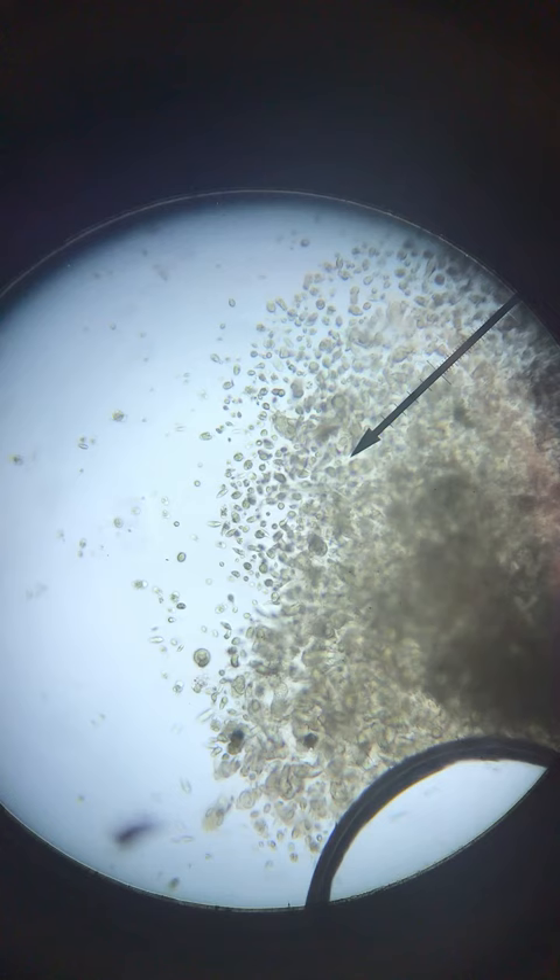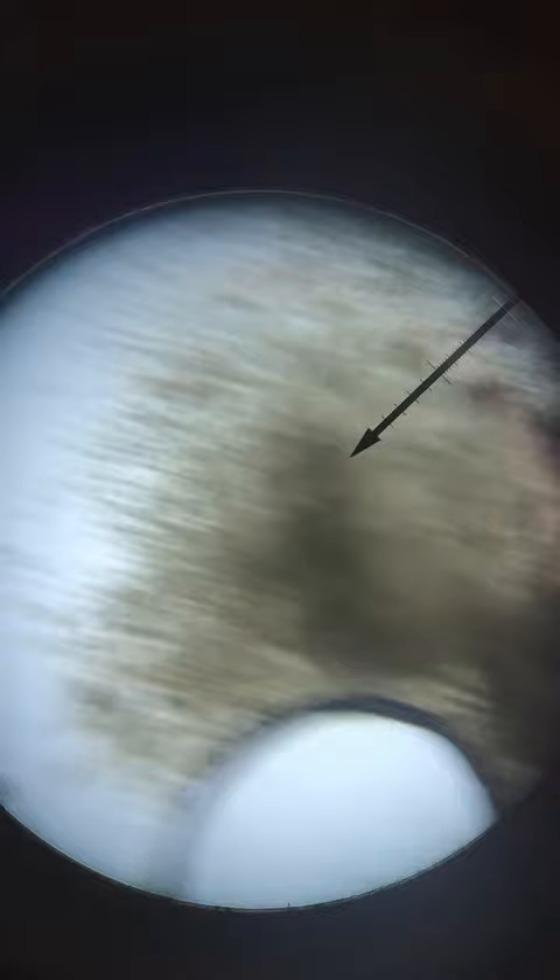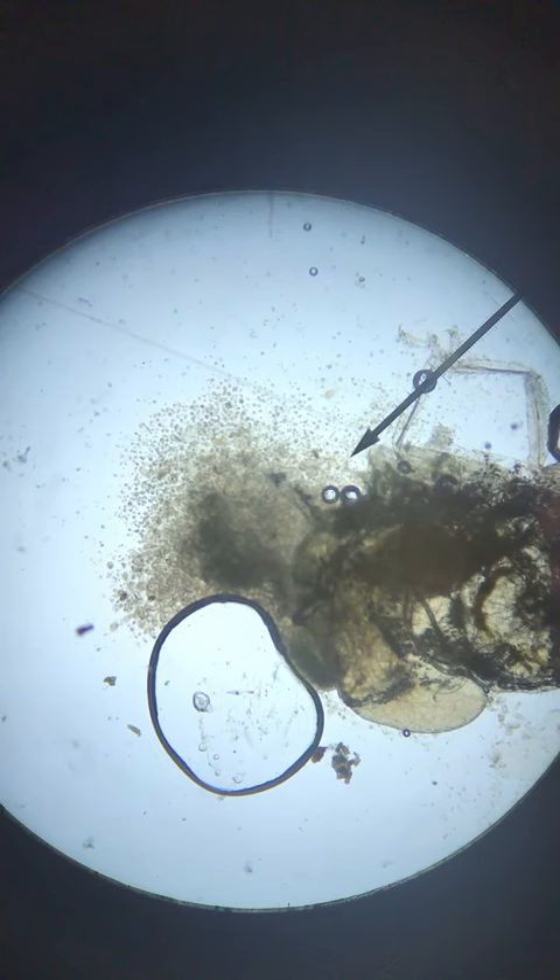If I zoom out they're a little bit harder to see, but there they are still in the center. You can see a lot more of them all kind of gathered in one location. And if I zoom out one more time, we might finally see where they're coming from. They're now just a simple cloud, and if we move here to the right we can see the abdomen of a termite.